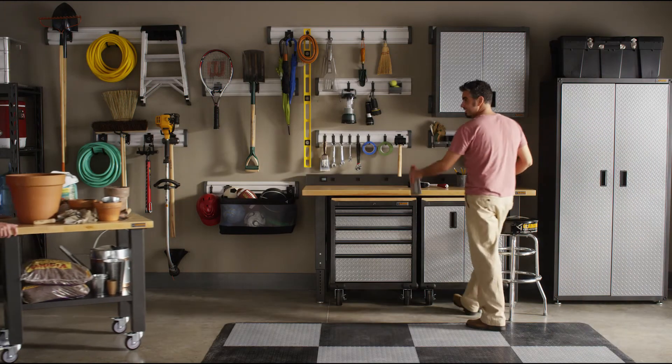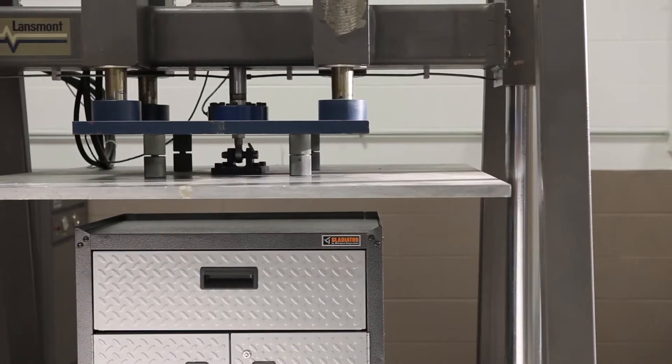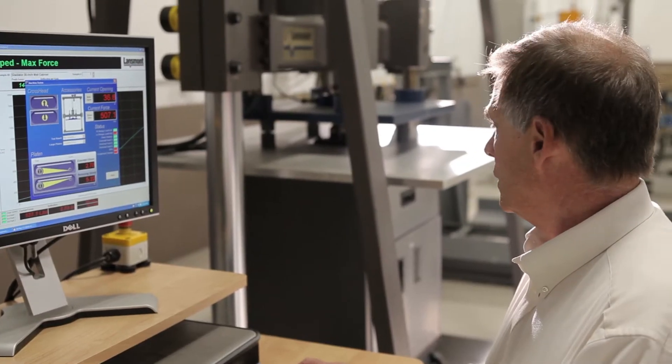All so you'll be confident using Gladiator products for years and years. Engineers test all cabinets, hooks, and wall units beyond their rated weight capacities.